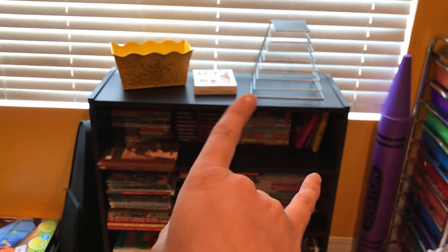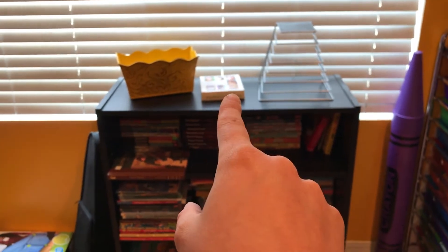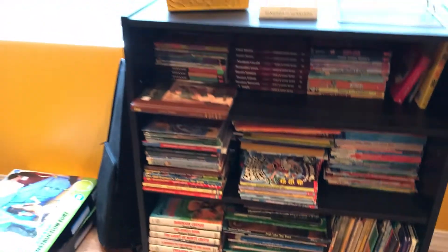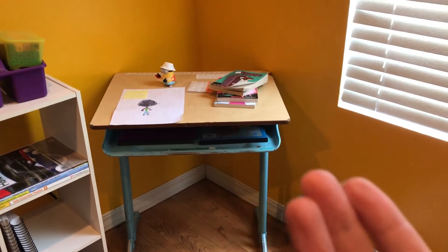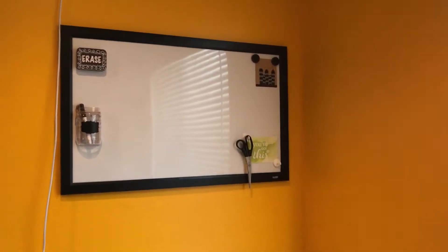Then we have this bookshelf right here, which as you can see is really packed. On top I have those two things — I'm not completely sure if I'm going to keep them there or not, but for now that's where they're staying. Then we have all these books. Next to that we have my daughter's violin, a building thing that probably won't be staying there, and then my daughter's desk which has some toys and extra stuff on it. Above that we have the dry erase board.